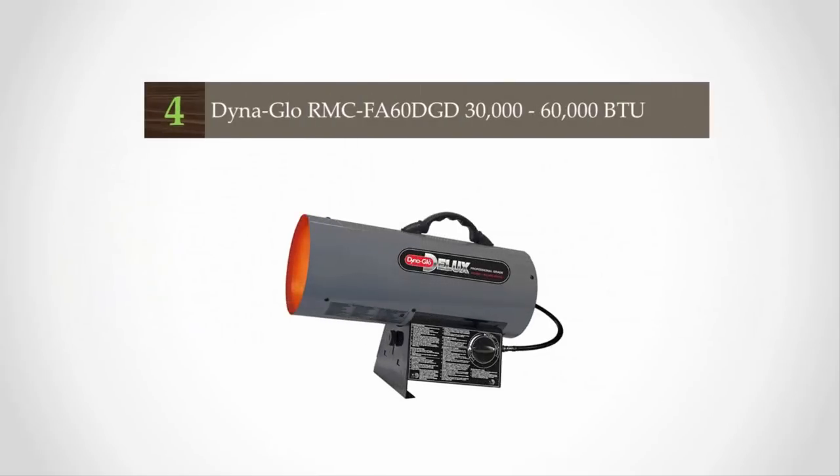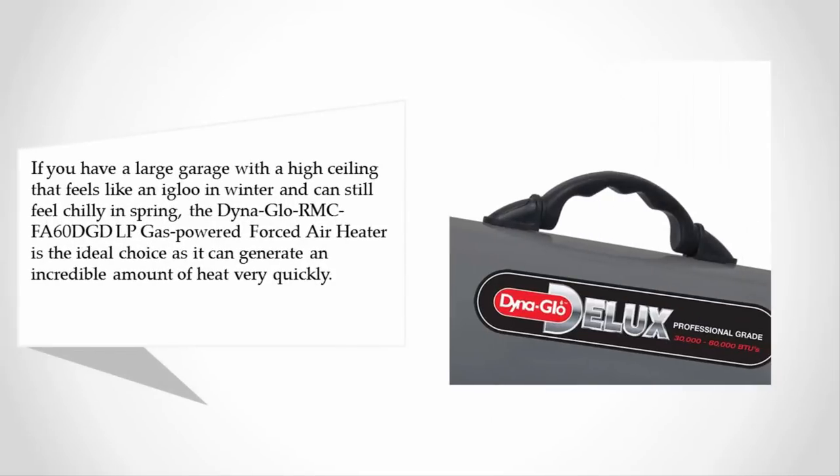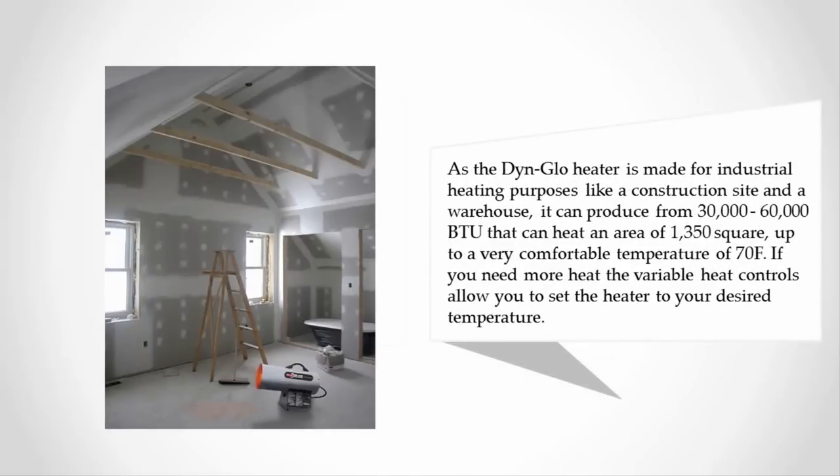At number four, if you have a large garage with a high ceiling that feels like an igloo in winter and can still feel chilly in spring, the Dyna-Glo RMCFA-60D gas-powered forced air heater is the ideal choice. As it is made for industrial heating purposes like a construction site or a warehouse, it can produce from 30,000 to 60,000 British thermal units.